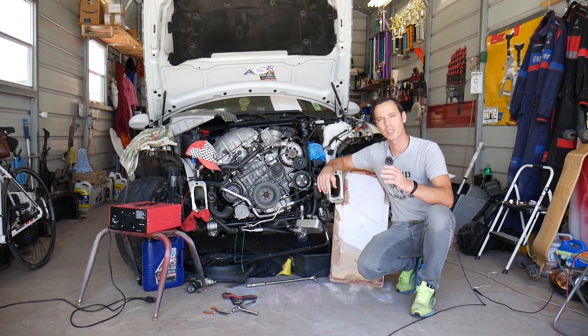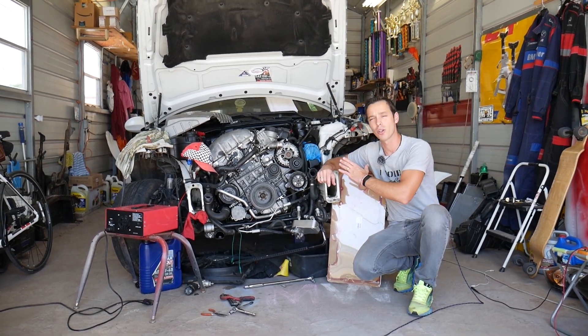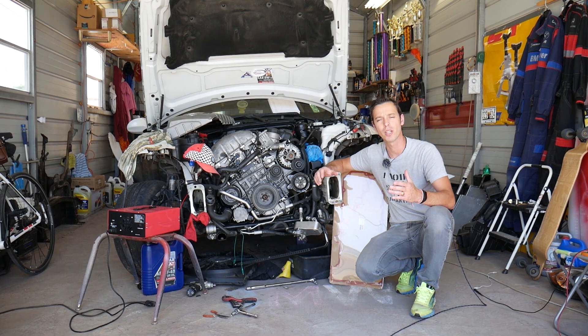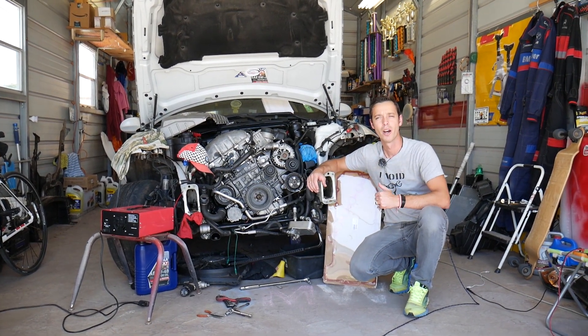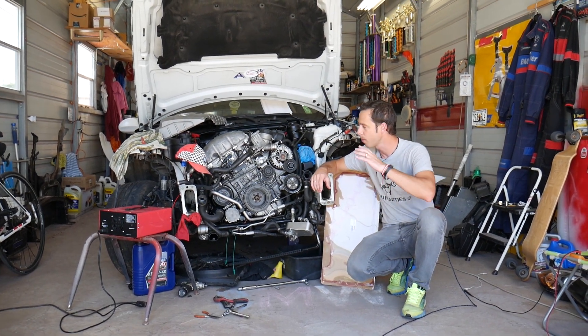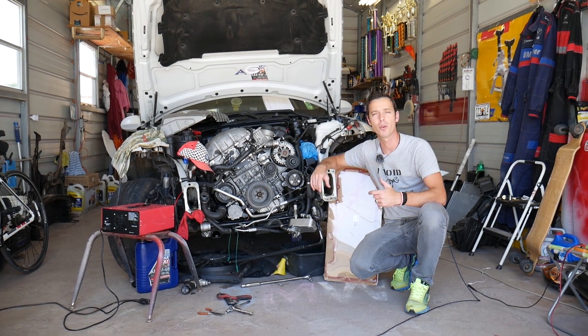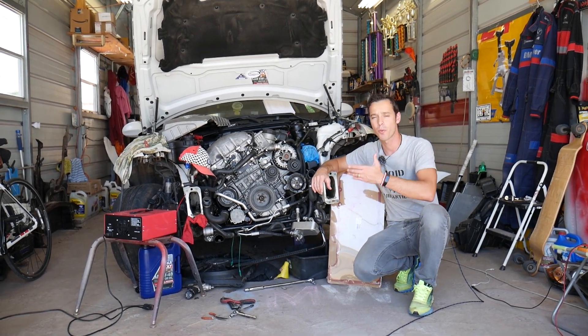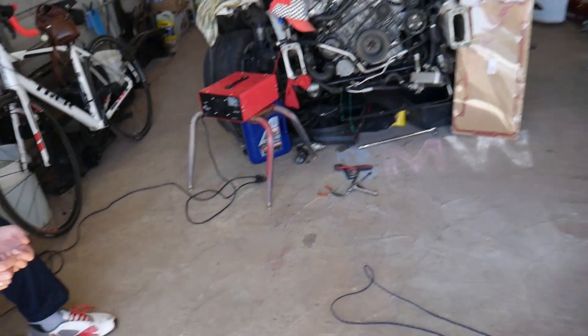Before we start, every single car we get at the shop we make at least 200 free repair videos. Our mission is to save you as much money as we can. If you need to buy any parts or tools, check out the link in the description below — you can find parts for your BMW X1 there as well.